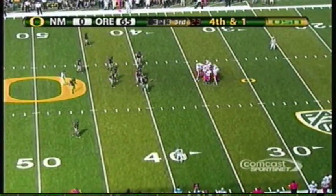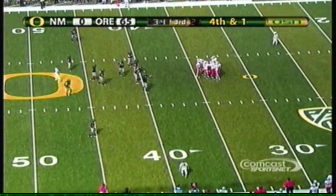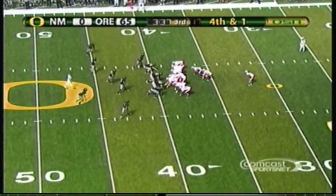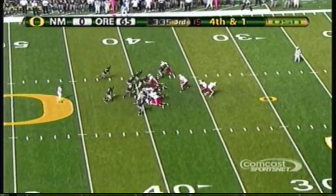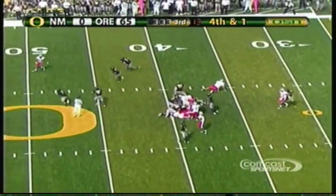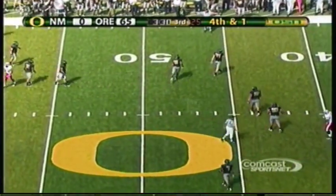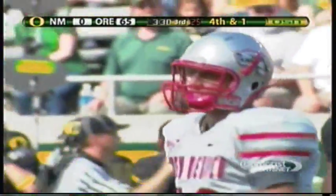Lobos today — one of ten on third down. One third down conversion all day — nothing's worked for the Lobos. When it rains it pours. Trying to go quick play action — nice play — ball gets tipped and to the ground it falls, and Oregon will take over. Great penetration and pressure there.